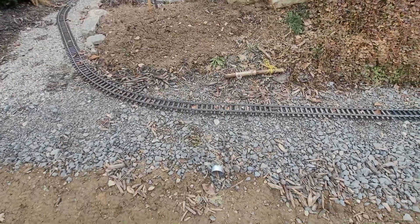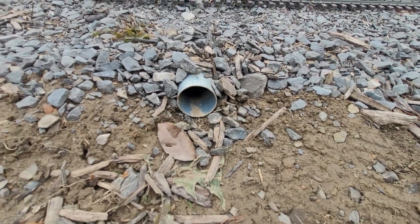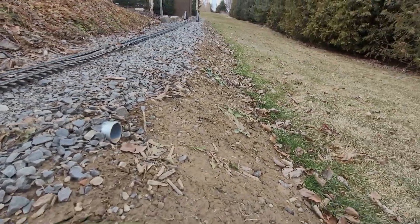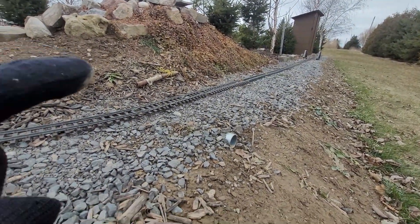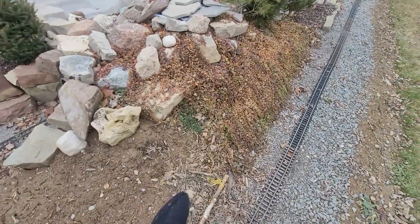We'll also fill up the ties and make it all level like an actual railroad so they sit nice and square. Adding small features like this — it's just a piece of metal conduit, only about a one-foot cut-off, so we buried it and it looks like a culvert. Coming off the grade here, the slope simulates runoff from the mountain, with water going through the culvert so it doesn't wash over the tracks.